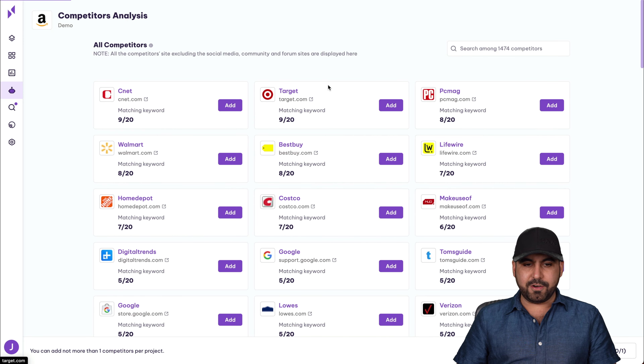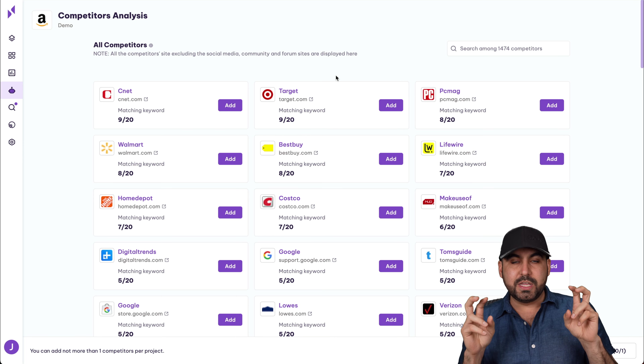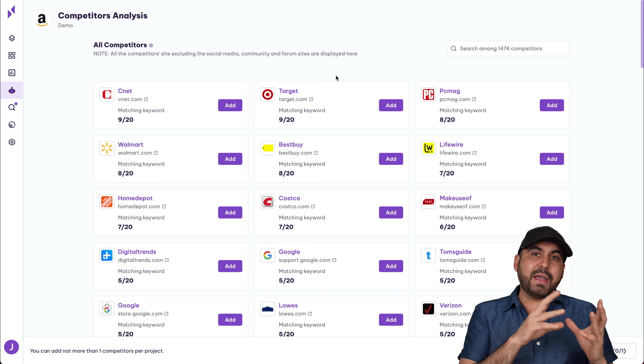What you can also do here is manage widgets — you can enable or disable widgets that you don't need. And basically, that's it for the dashboard.